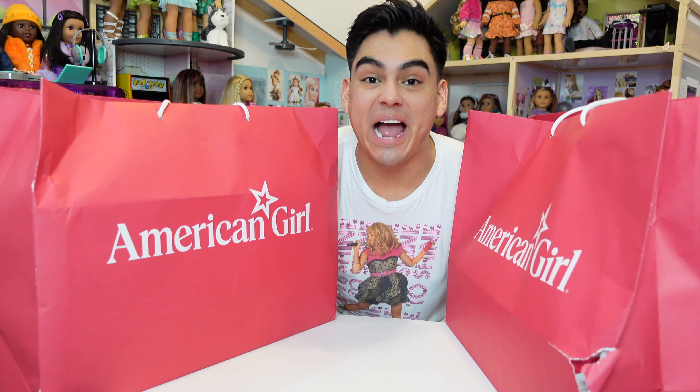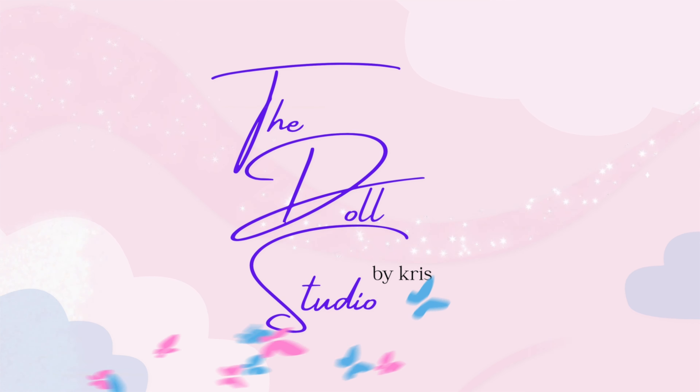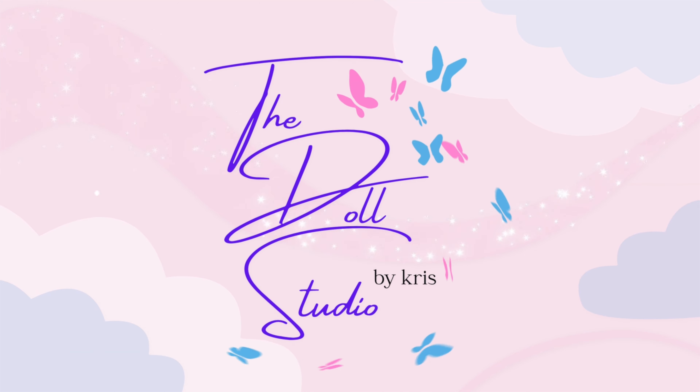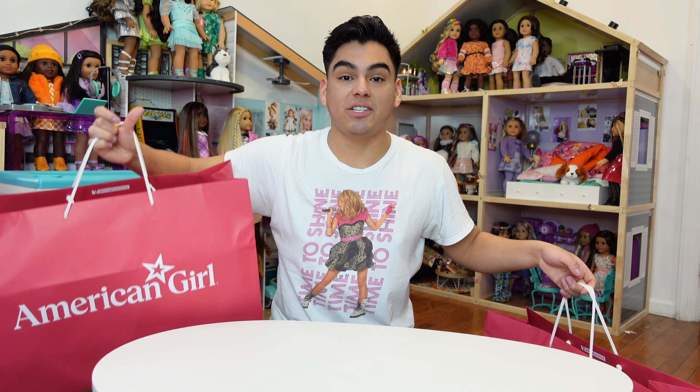I just got back from the American Girl store after buying the three Disney princess dolls. Let's open them up! Hi you guys, it's me Chris. Welcome back to the Doll Studio. As you can see from the bags I just put on the floor, I just got back from the American Girl store in New York City. And let me tell you, what a trek, what a journey that was to get these three Disney princess dolls.